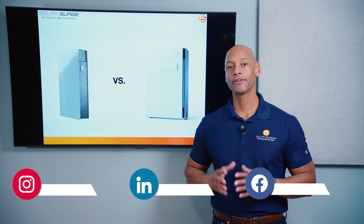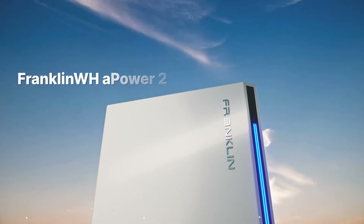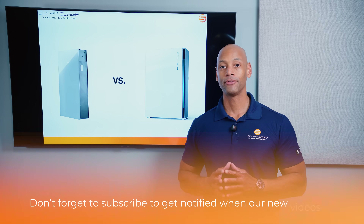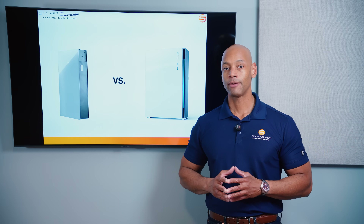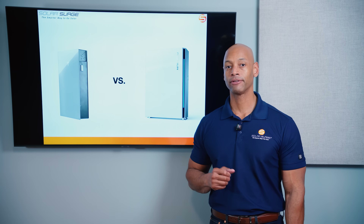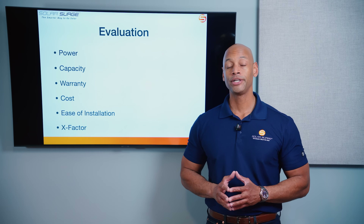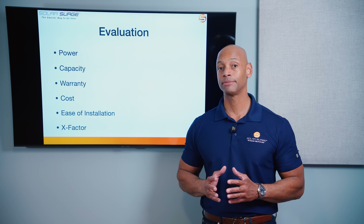In today's video we're going to be doing another head-to-head battery comparison between the Tesla Powerwall 3 and the Franklin Whole Home A-Power 2 — the new model of the Franklin battery. The battery space has gotten increasingly competitive in the US in the last 18 months. We've seen a lot of international brands enter the US market, but Tesla and Franklin have been among the top five brands we've been covering for several years. We're going to do the evaluation in six categories, each with a maximum of five points, for a maximum total score of 30 points.